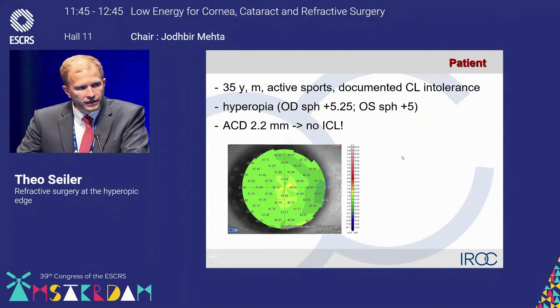Now I'm coming to the patient he actually wanted to show. That was a 35-year-old man, contact lens intolerant, hyperopic of plus 5 diopters. He had an anterior chamber depth of 2.2 millimeters, so ICL or Artisan is not possible in this patient. What can we offer?